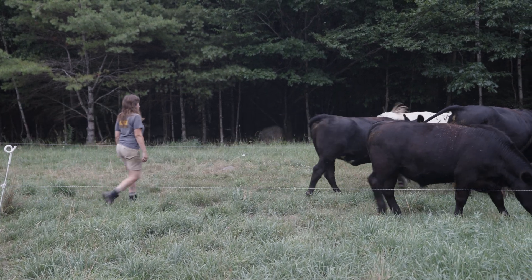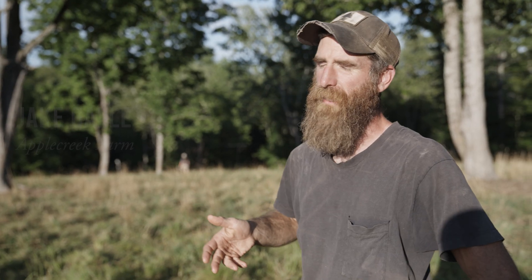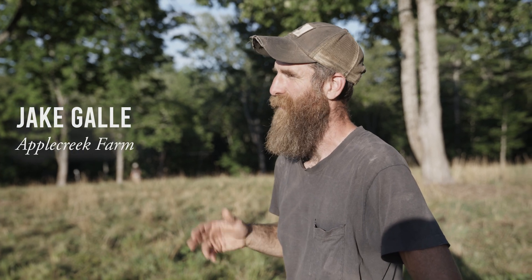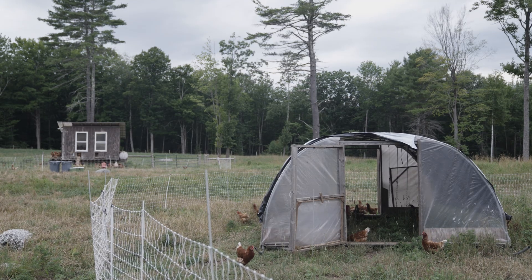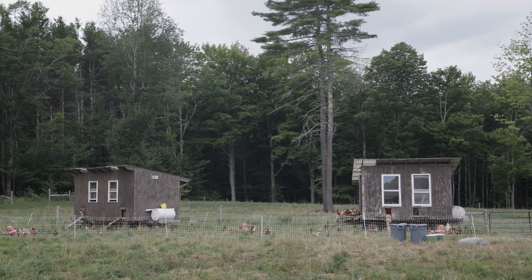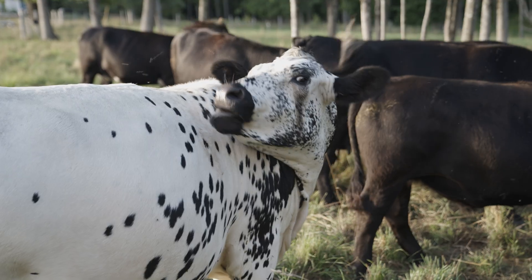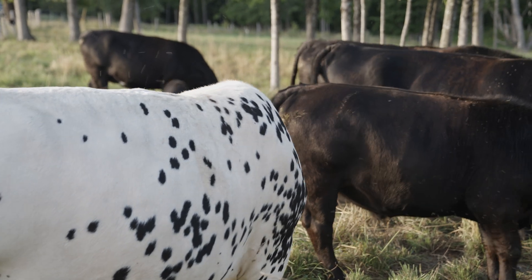We're basically a protein farm — meat and eggs. At the height of the summer, 1200 layers down to 600 in the wintertime, 3000 or so broilers throughout the summer. We run about a 50-head flock of sheep, our goat numbers fluctuate from 10 up to 27, and brood cows — so we're looking at 21 on the farm.